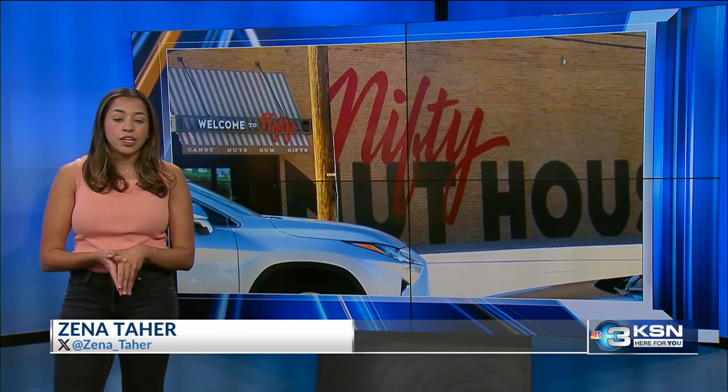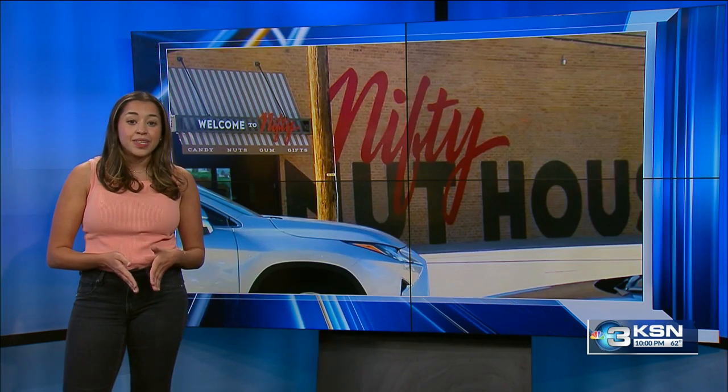Jeff, Julia — tenants in an apartment building across from Nifty Nut House have to be out within the next month and a half. Rent in the building costs as low as $295 a month. With the existing citywide affordable housing crisis, residents are scrambling to find a place to go.